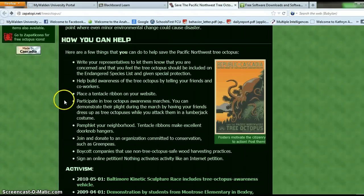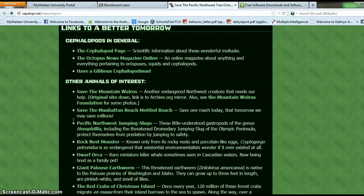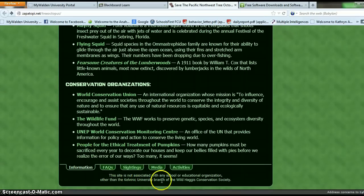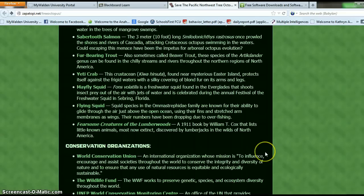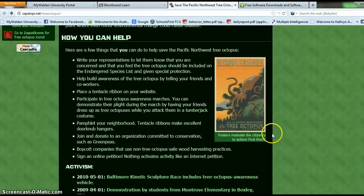I am going to go back and see if I can find the author — usually there are links at the bottom. This says 'other than the Calvinic University branch of Wild Haggis Conservation Society.' So I don't see any author name. That doesn't look too good.